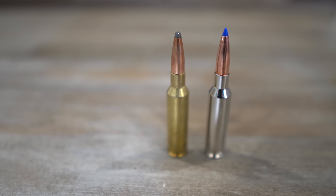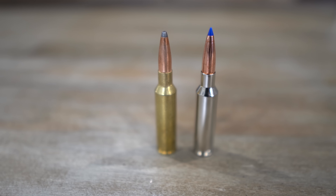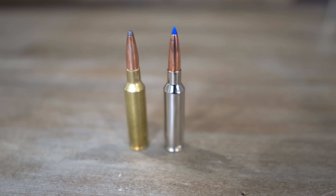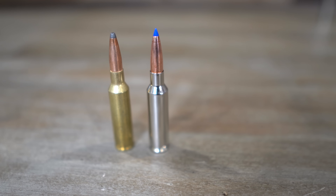This is the 6.5 Creedmoor and this is our caliber profile. It's a short action long range shooting caliber that's popular among hunters and precision shooters. I think the reason that it's popular is because it has very low recoil and its inherent accuracy. In this video you've seen this cartridge but there are nine things that you doubtfully know about the cartridge and so we have some really neat things to share.